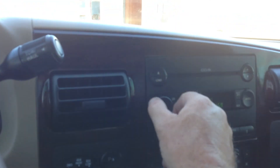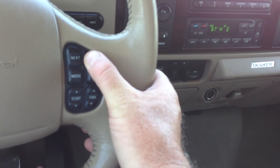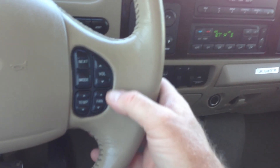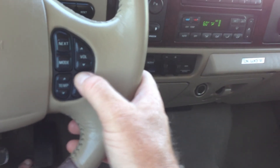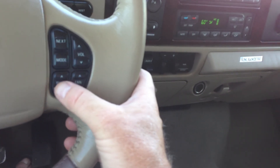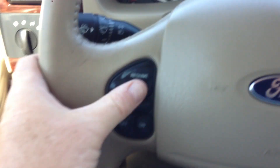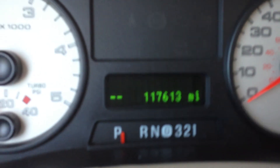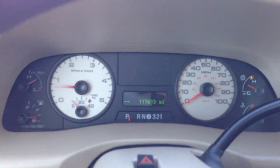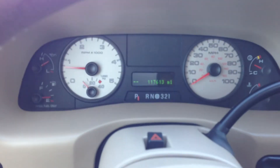Radio works. Steering wheel controls work. Fan works. Temperature — all the controls in the steering wheel work. We have cruise control over here, tow/haul on and off. There's your mileage: 117,613. There's the cluster as a whole.